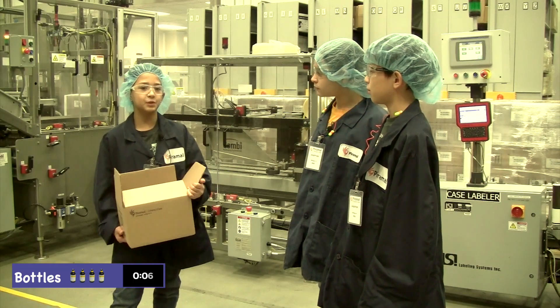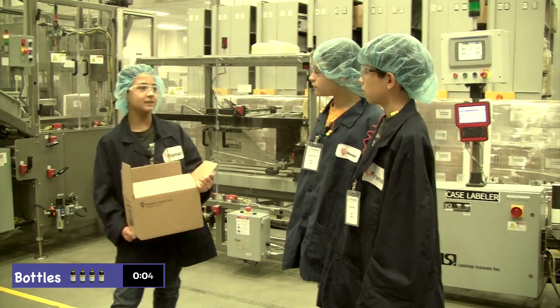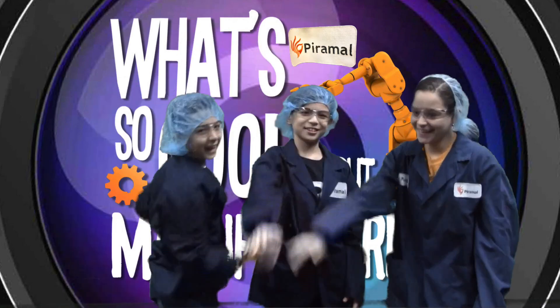Did you know Piramal ships to over 100 countries on six continents? We did it! We won the game! But everybody's a winner because manufacturing is so cool!